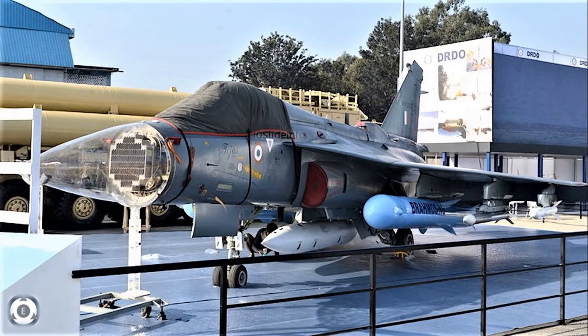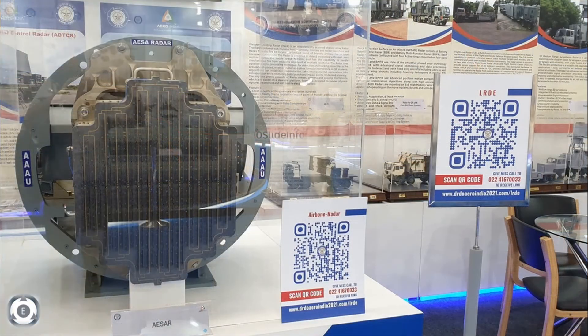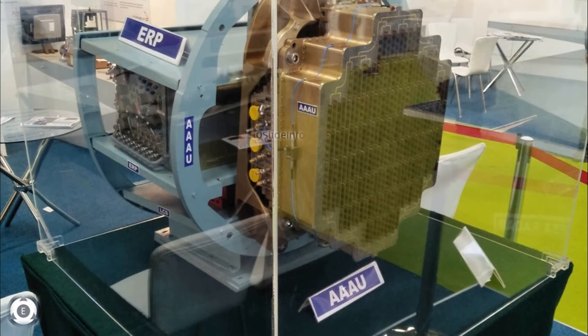For the Tejas Mark 2 fighters, DRDO is working on an upscaled version of the Uttam radar that will have 992 arrays of TR modules. These Mark 2 variants will allow the aircraft to boast low probability of intercept and non-cooperative target recognition, while managing better multi-target detection and tracking capability.